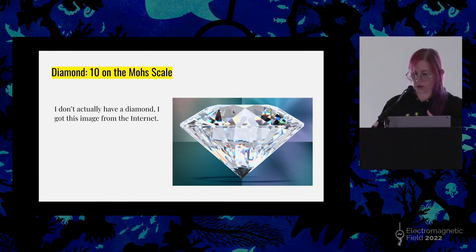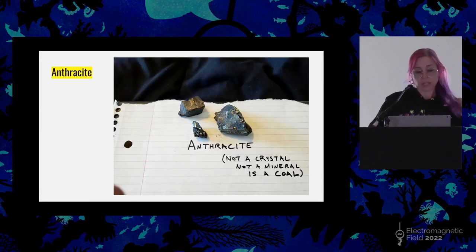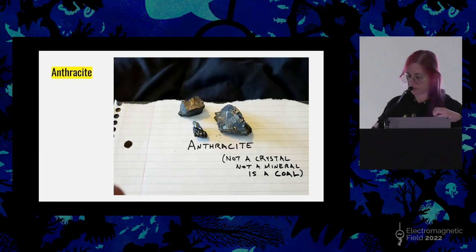Diamond is 10 on the Mohs scale of hardness. I don't own any diamonds — I'm just not that fancy — but they're very shiny, and they're a lot more common than De Beers would have you believe. Anthracite is the outlier here, because it is not a mineral and not a crystal. This is coal. Although it follows the mineral naming convention and has -ite at the end, it's not a mineral at all — it is just a rock. It looks like a lustrous metal, but it's really compressed biomatter, compressed under very high pressure over long periods of time.